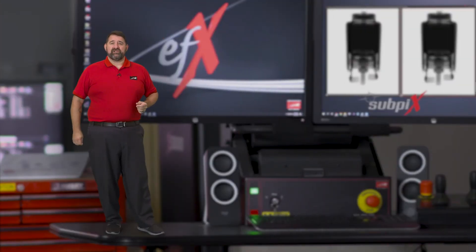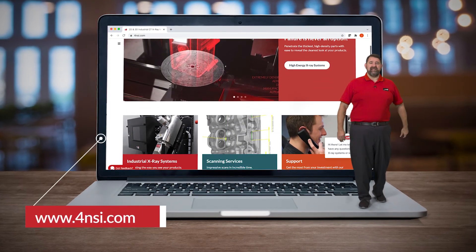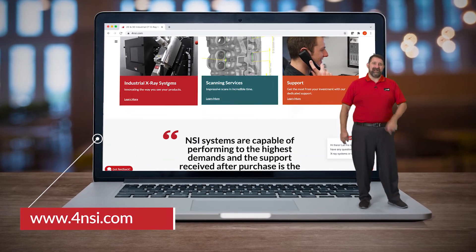I hope you've enjoyed this look inside, courtesy of NSI's sub pix. It's amazing just what we can see with the power of Northstar Imaging's high resolution imaging technology. To learn more, check out our website at 4nsi.com and thanks for watching.